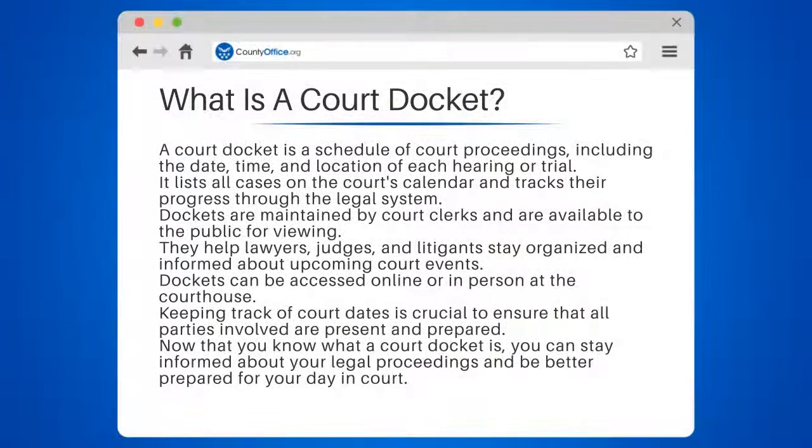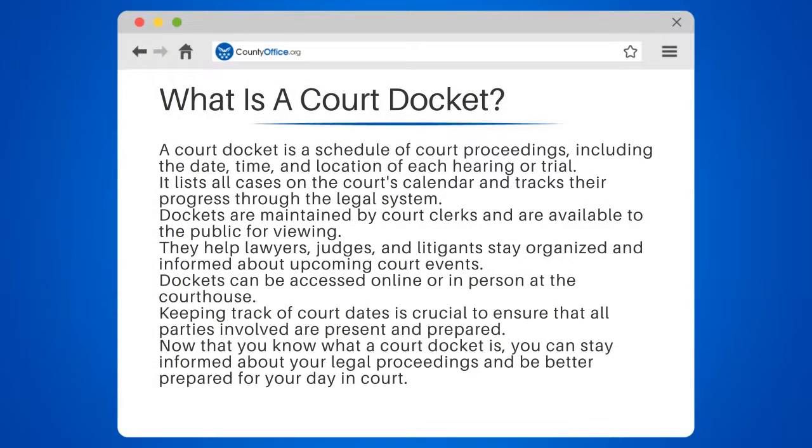What is a court docket? A court docket is a schedule of court proceedings, including the date, time, and location of each hearing or trial. It lists all cases on the court's calendar and tracks their progress through the legal system.